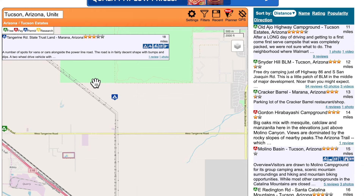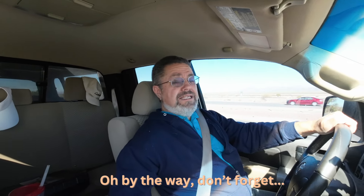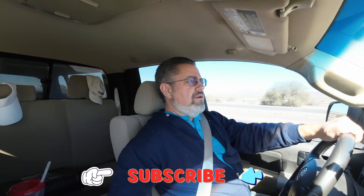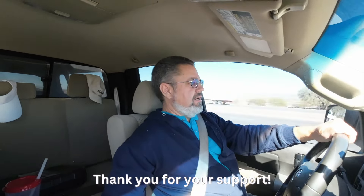I'm gonna go check it out and see if it's a spot I might want to use in the future for overnight camping. I like to find these little nooks and crannies — places where you stop for a night and do a little camping. I'm turning off Tangerine Road; it's about two to two-and-a-half miles east of I-10 here.